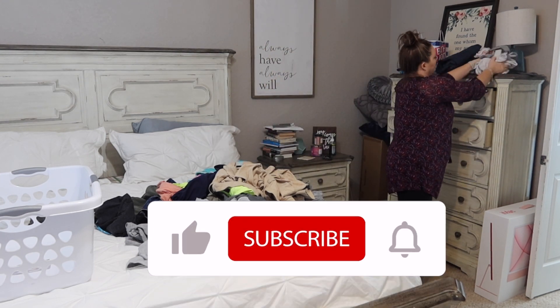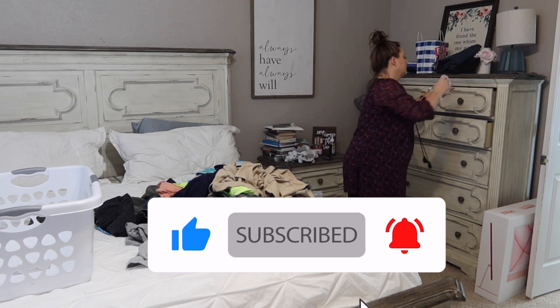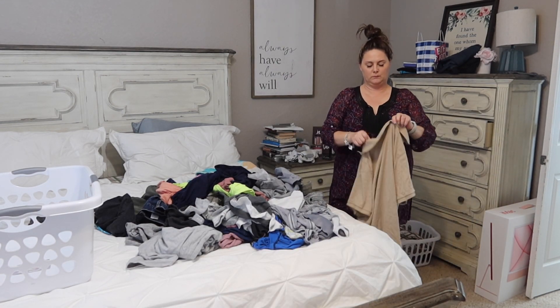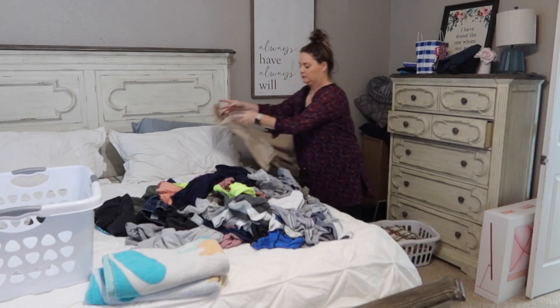So number one: clothes do not go to the laundry room until it is your laundry day, until laundry is being done. Part of the issue is when we start stacking all the dirty clothes into the laundry room, they go there to die — seriously.